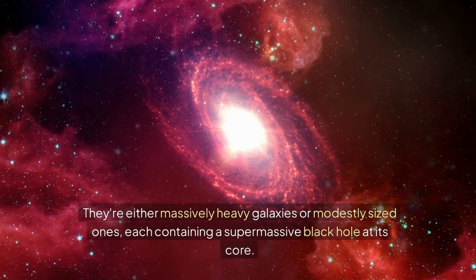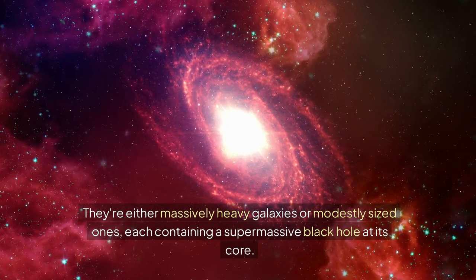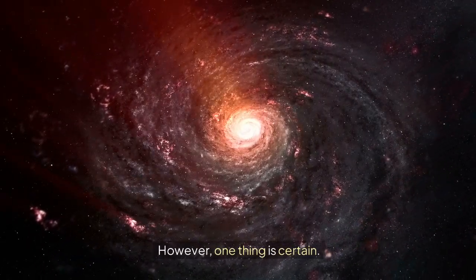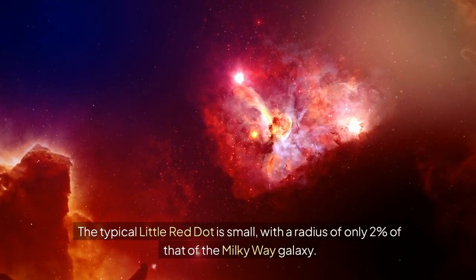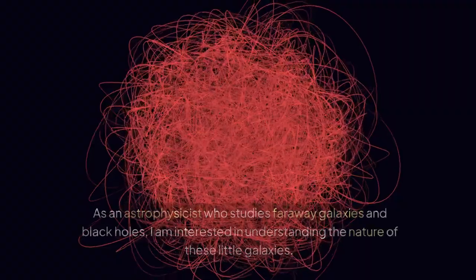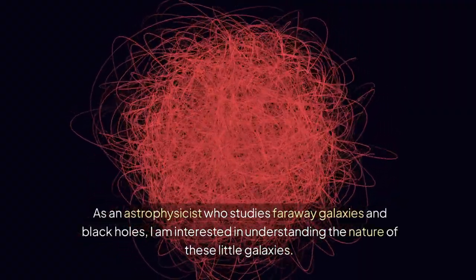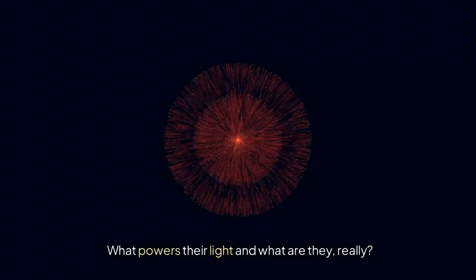They're either massively heavy galaxies or modestly sized ones, each containing a supermassive black hole at its core. One thing is certain: the typical little red dot is small, with a radius of only 2% of that of the Milky Way galaxy. As an astrophysicist who studies faraway galaxies and black holes, I am interested in understanding the nature of these little galaxies — what powers their light and what are they, really?